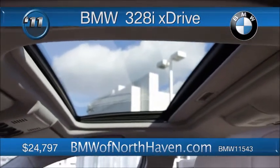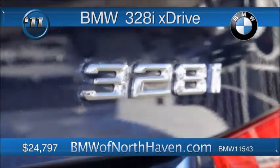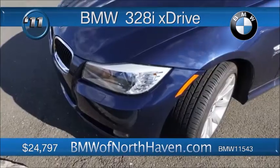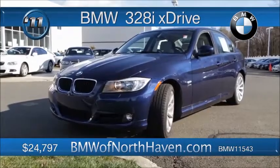26 miles per gallon highway, plenty of zip from the 3-liter inline-6. And best of all, the mid-20s price. Get closer with a test drive, then take another look into the deep sea blue metallic.